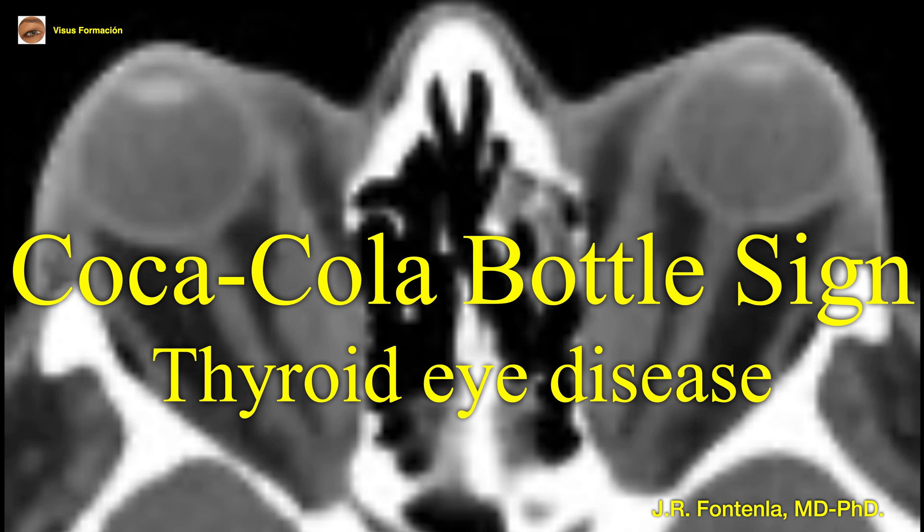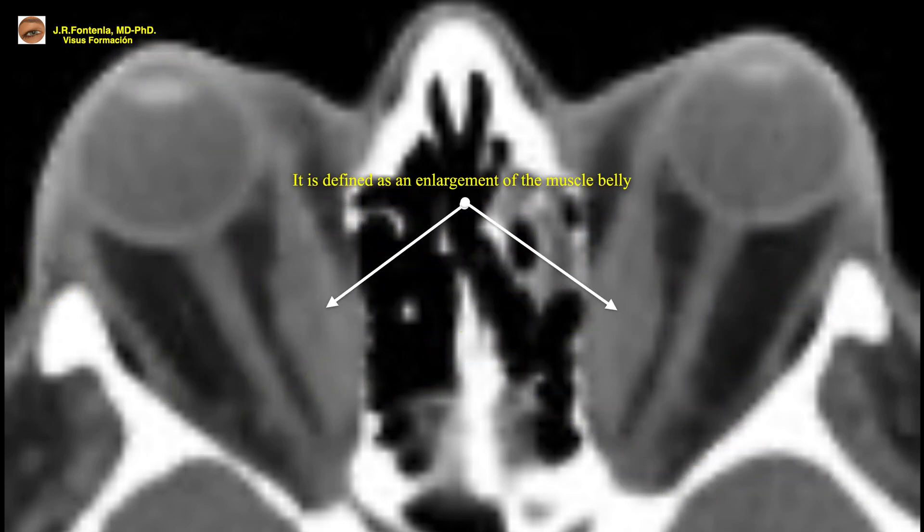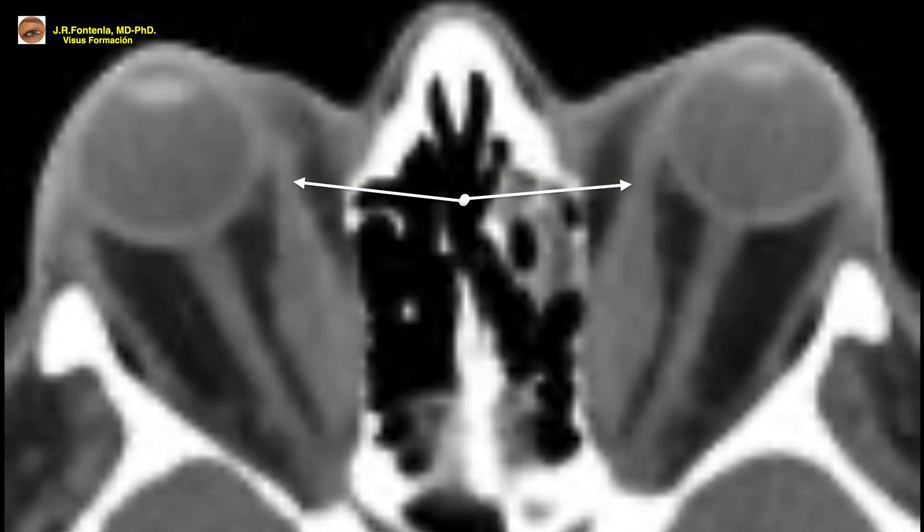The Coca-Cola bottle sign is a radiological sign that affects the extrinsic ocular musculature in patients with thyroid eye disease, patients with Graves' ophthalmopathy. It is defined as an enlargement of the muscle belly with respect to the tendinous insertion, simulating the appearance of the traditional Coca-Cola bottle.